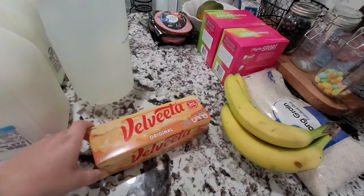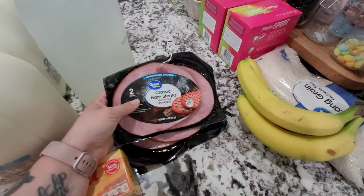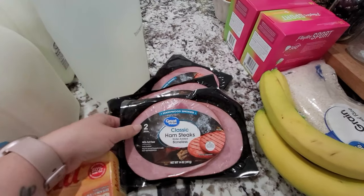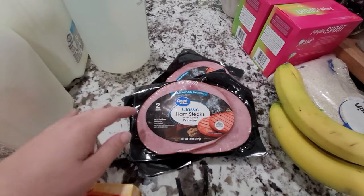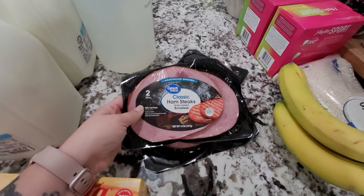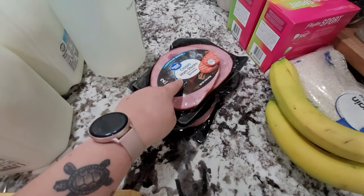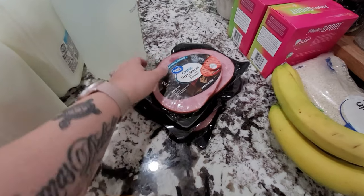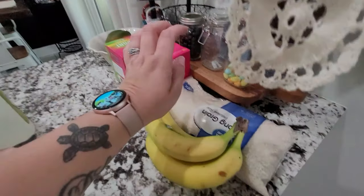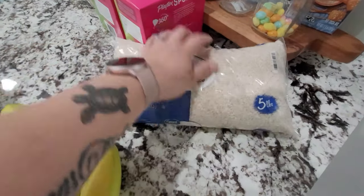I also picked up a block of Velveeta to make some homemade mac and cheese. Then I picked up some ham steaks. We've been attending church recently, and when we get home one of our favorite things is to cook breakfast as a family — it ends up being more like a late lunch, but we love it. The ham steaks are also really good cut into little cubes on top of salad. I also got some rice and a couple of bananas.